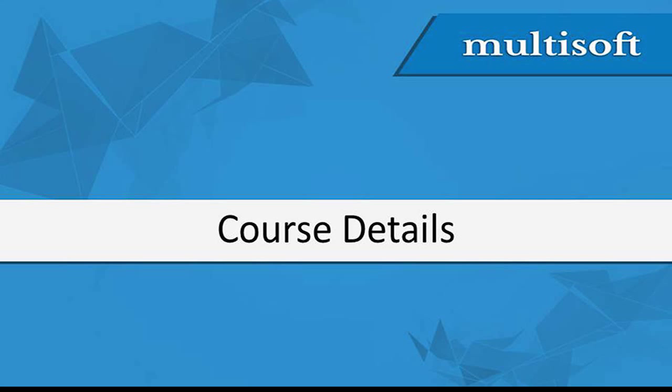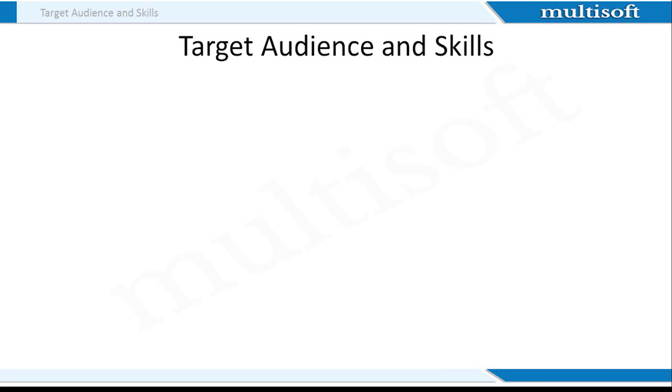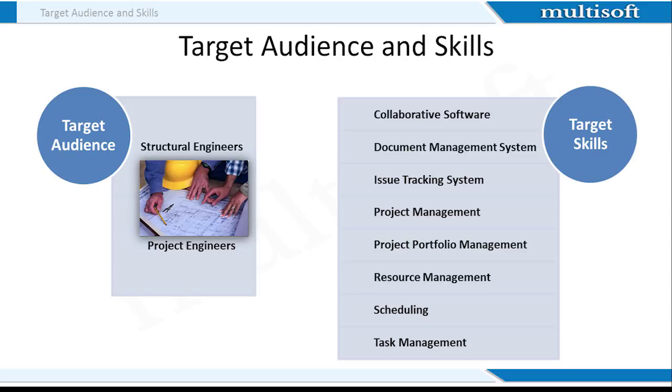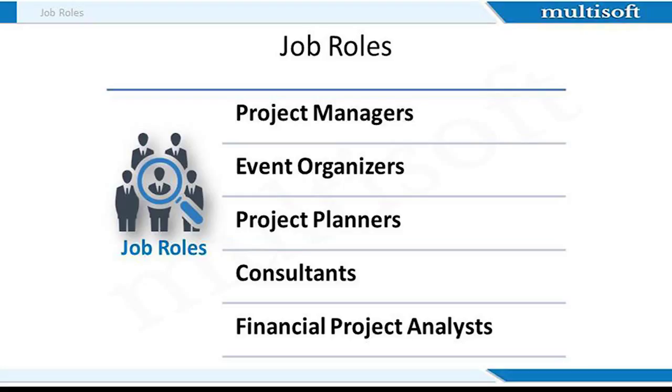Let's move on to the course-specific details for Primavera. Primavera software is ideally learnt by structural engineers and project engineers. After attending the Primavera online training at MultiSoft, participants will be adept with the document management system, issue tracking system, project management and project portfolio management. Individuals will also have hands-on knowledge about resource management, scheduling and task management. After learning Primavera, individuals can apply for the post of project manager, event organizer, project planner, consultant and financial project analyst.